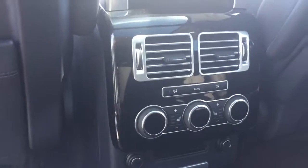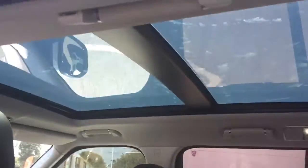One thing you did ask is does it have heated seats in the back — yes, it does. Obviously that nice panoramic roof, especially on days like today.